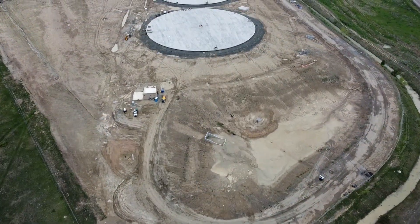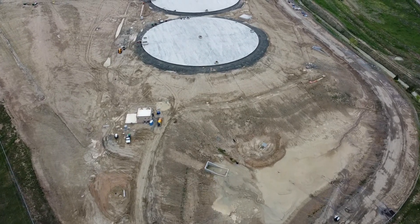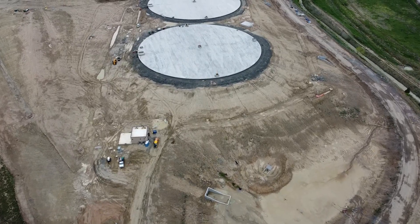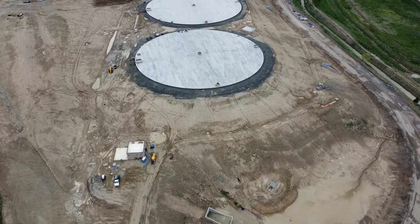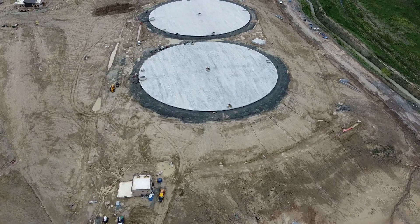As we cross Highway 93 headed west, the first thing you notice is the grade around the two 10-million-gallon clear wells is complete. This means only the top portion of these finished water storage tanks will be visible going forward.